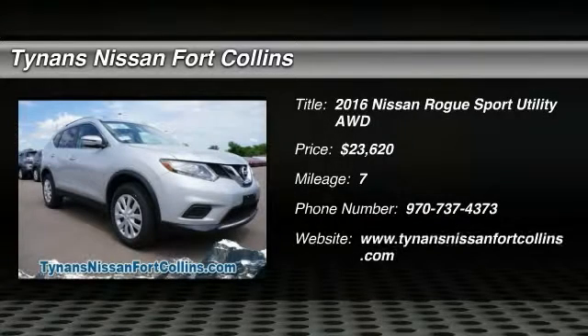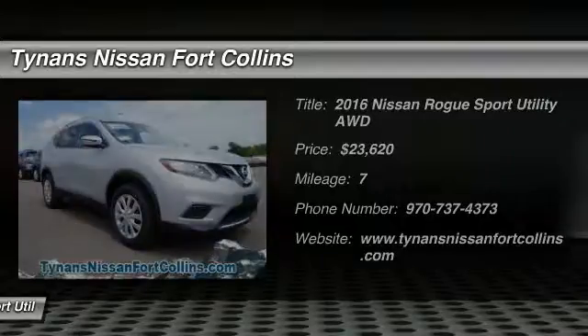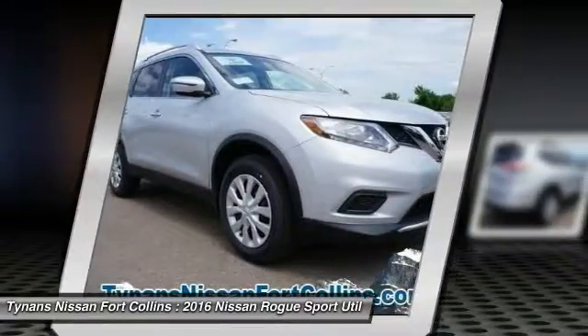2016 Rogue. The stylish Rogue gets 27 miles per gallon and still boasts nearly 58 cubic feet of cargo space.